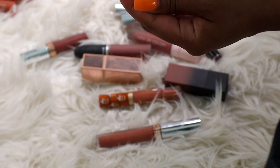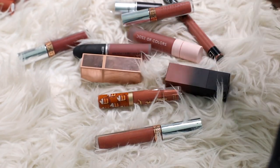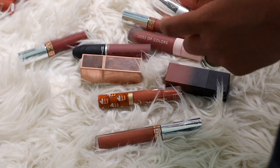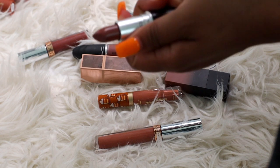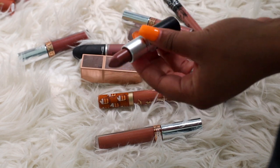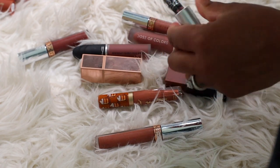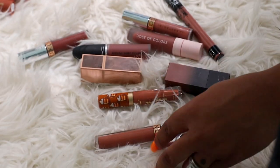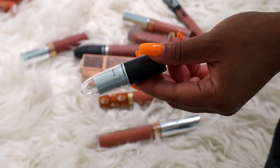I can let go of this Sephora Lip Stories lipstick — I don't find myself reaching for that a lot. Here's another MAC lipstick in the shade Spirit — I'm gonna let this go too. One hack I have: go on Amazon and you can find clear bullet lip tops to replace your MAC lipstick tops, and then you can really see what's in it a lot better.